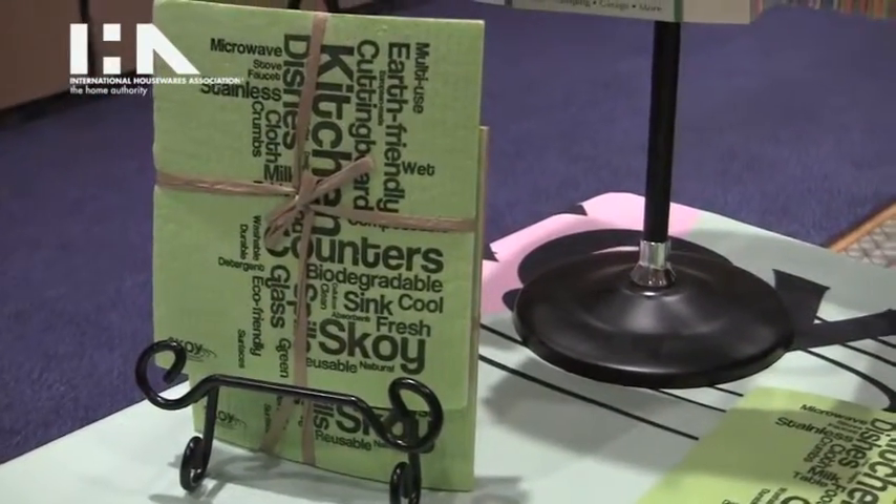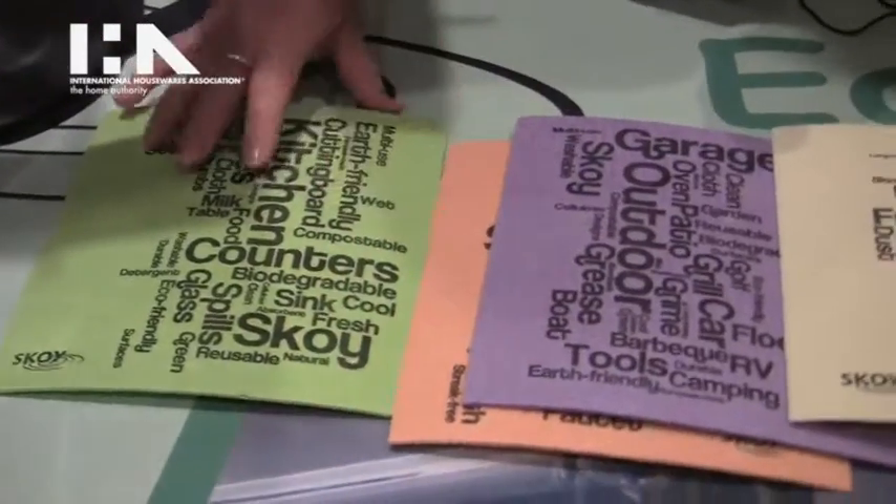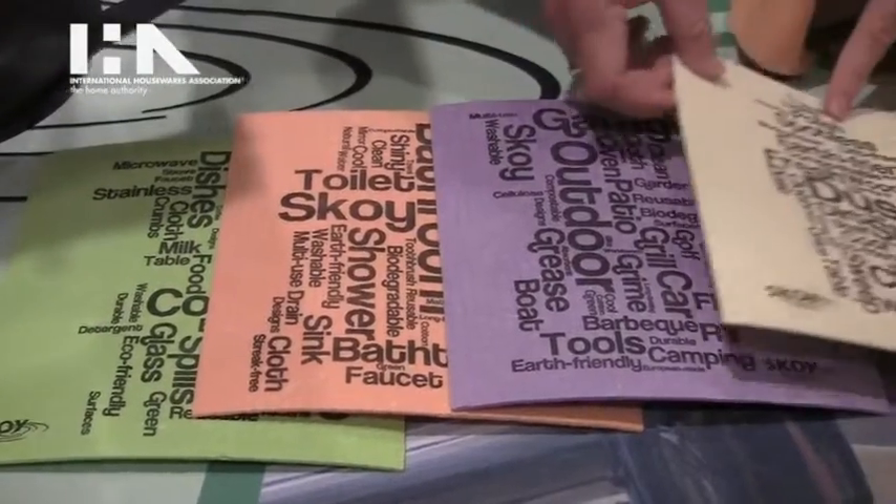We also have a new design out, which is a purpose cloth. So you have a kitchen, a bathroom, an outdoor, and a dusting cloth.